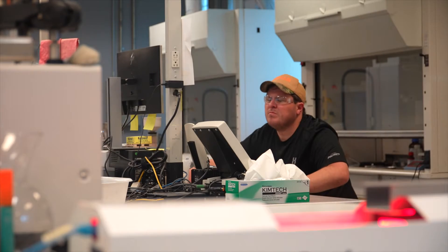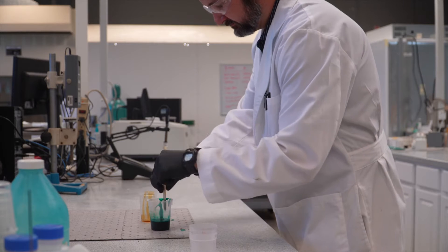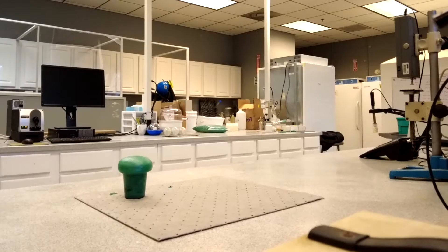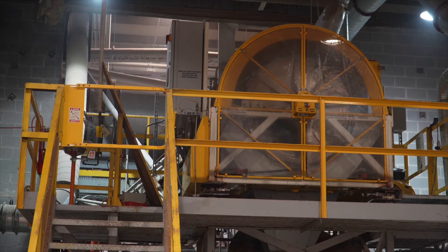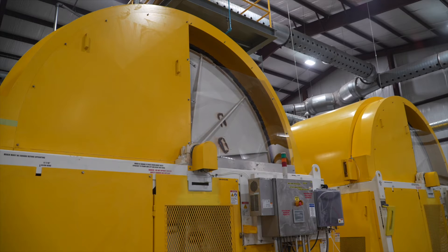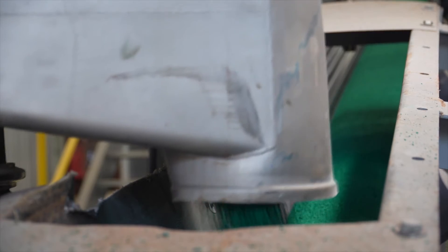When developing Polyon products, it starts with our research and development team. We have a lab full of chemists that really want to understand how the polymer coating interacts with the substrate they're working to develop. Once we understand how the polymer coating interacts with the substrate, we move to our pilot plant where we can manufacture 400 to 500 pound batches at a time. Then finally, we move to our full-scale manufacturing where we can manufacture anywhere between 6,000 to 8,000 pound batches at a time.